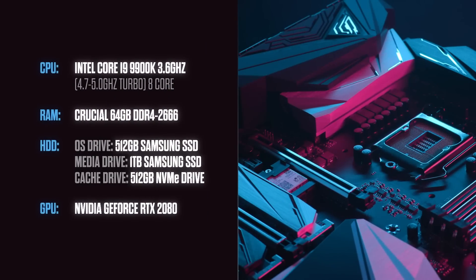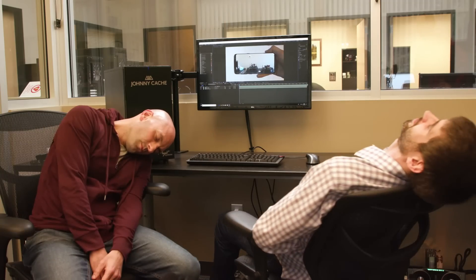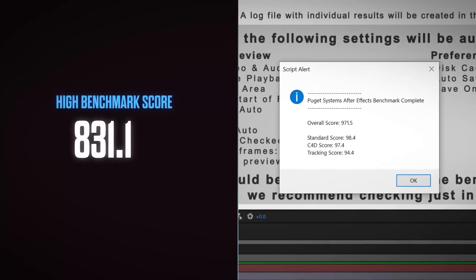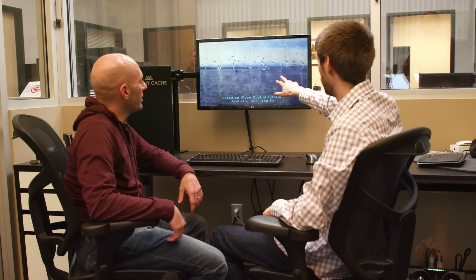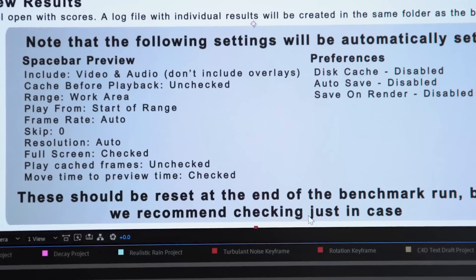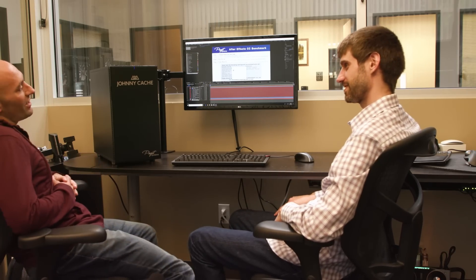Johnny has the highest specs of any system I've ever used, but do those impressive numbers actually turn into performance? We needed to run the benchmark to find out. The highest score we got from our audience was 971.5, which made my brand new iMac Pro score of 760.75 look pretty wimpy. As the moment of truth approached, Matt seemed pretty confident — and then the result came in: 985. Matt successfully beat the highest score from our audience survey. This is definitely the fastest machine I have ever seen in my life.